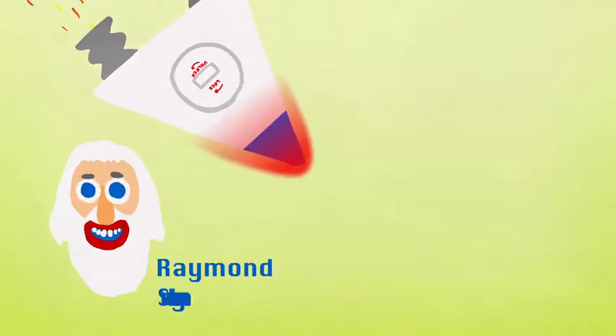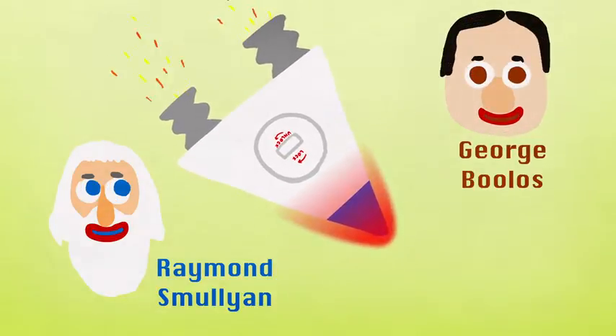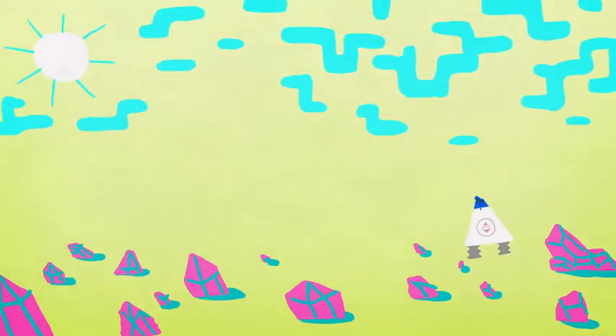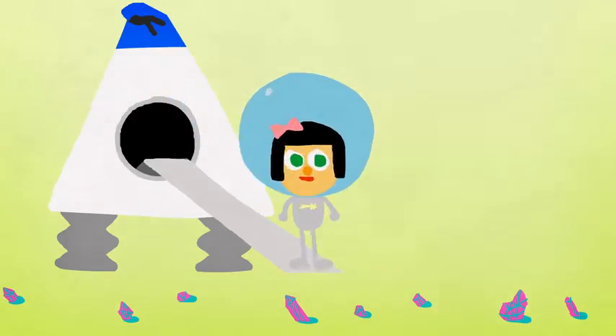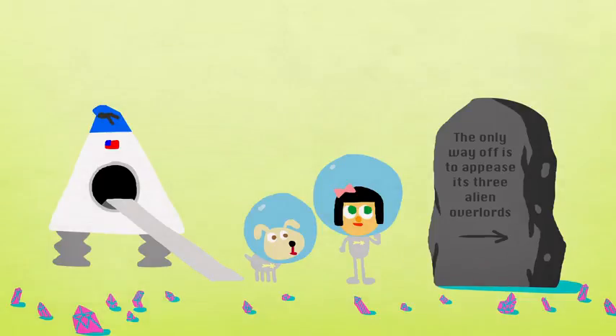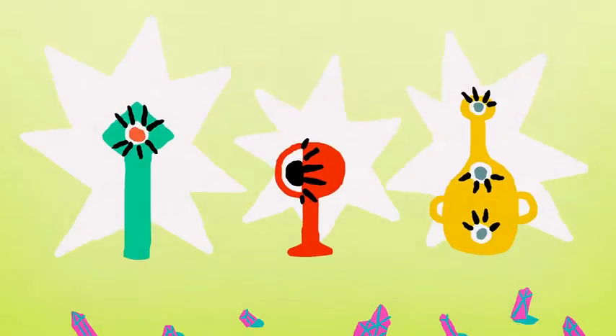Created by logician Raymond Smullyan and popularized by his colleague George Boolos, this riddle has been called the hardest logic puzzle ever. You and your team have crash-landed on an ancient planet. The only way off is to appease its three alien overlords, T, F, and R, by giving them the correct artifacts.